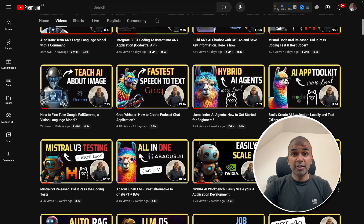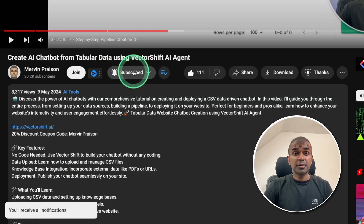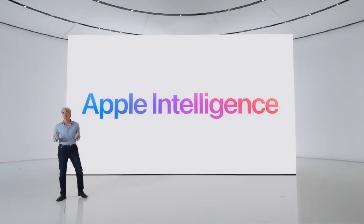Before that, I regularly create videos in regards to artificial intelligence on my YouTube channel, so do subscribe and click the bell icon to stay tuned. Make sure you click the like button so this video can be helpful for many others like you.